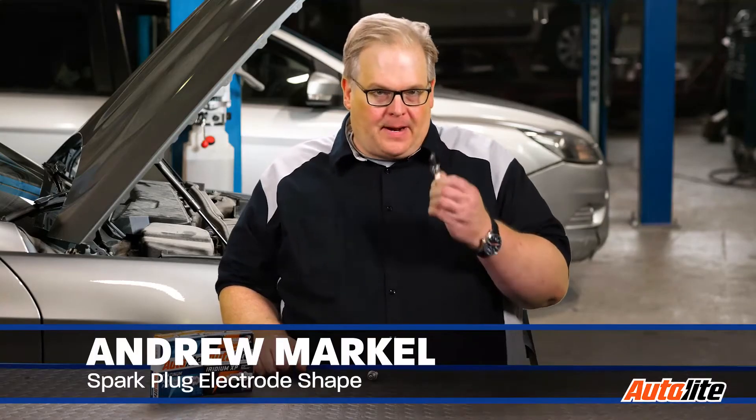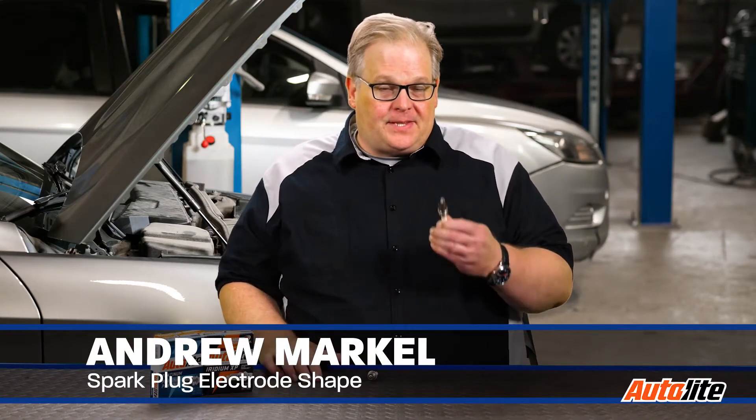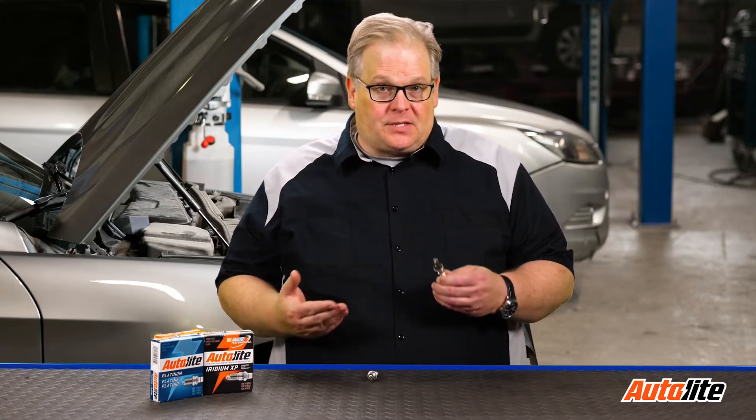You may pull out a fine wire spark plug or just a normal platinum plug and notice that the distance between the two electrodes is about the same, but the plug may have 100,000 miles on it. So what's going on here, and why do I need to replace the spark plug?